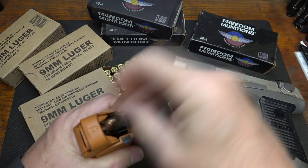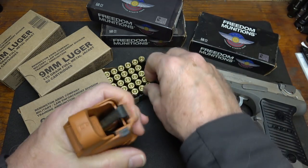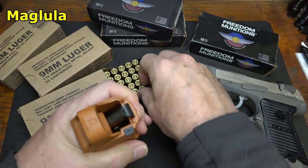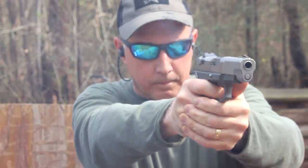We shot some Remington Government Police 9mm full metal jacket and some old Freedom Munitions, with thanks to Lula Loaders for making loading much easier. We had zero malfunctions at the range — the gun just shot as much as we pulled the trigger, no problems whatsoever.